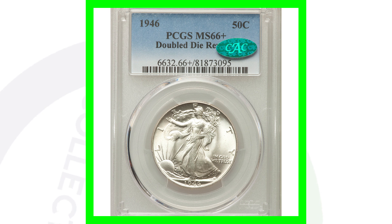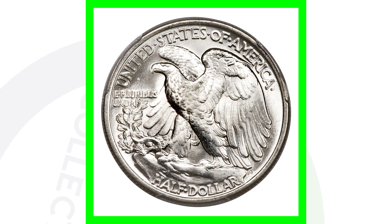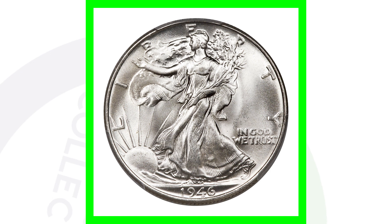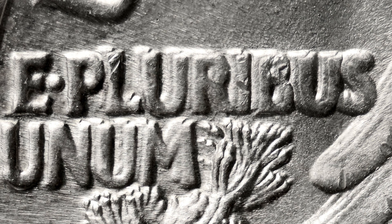Here's another double die, but this is doubling on the reverse of the coin. This coin is graded at Mint State 66 plus and sold for over $9,000. Where do you look for doubling on the reverse? Look for it on the lettering — 'E Pluribus Unum' — very visible doubling there, especially on the U, S, B, M, and all the lettering. Also look for doubling on the eagle's feathers.